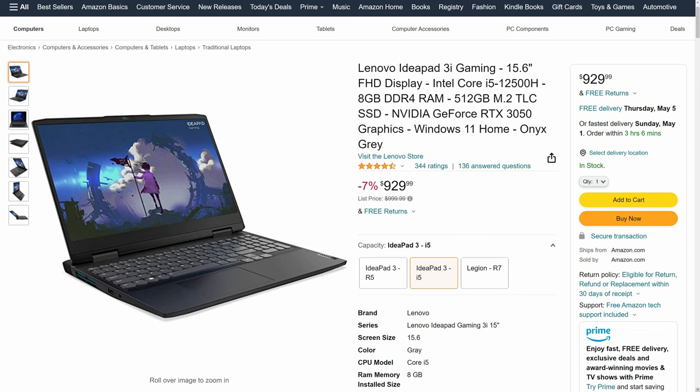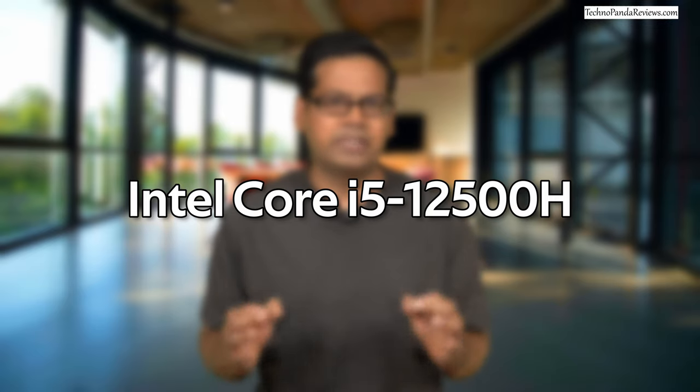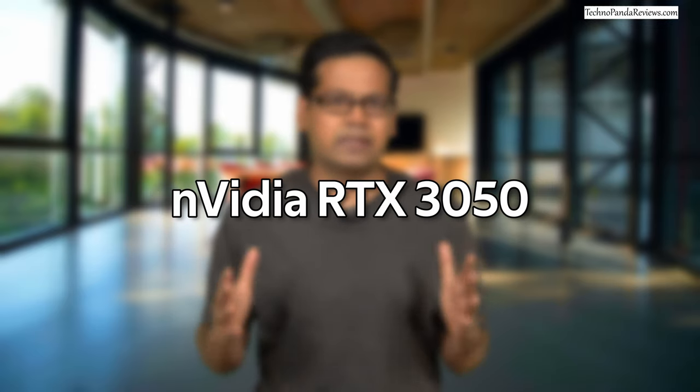But for $930, you could upgrade to the 12th generation Intel Core i5 Alder Lake CPU and the Nvidia RTX 3050 GPU.